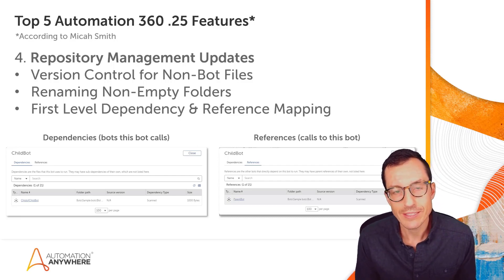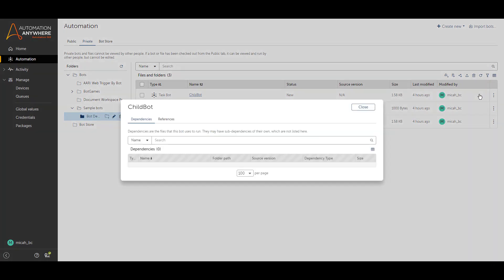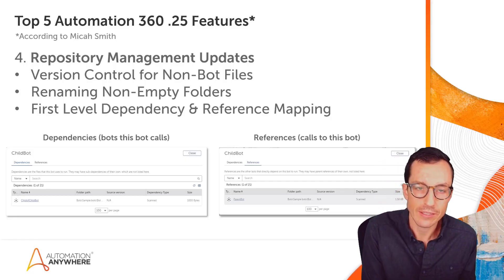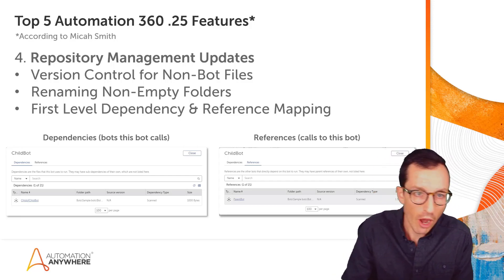Finally, we have the ability to see first-level dependency and reference mapping. Dependencies are the files that a bot uses to run; if they have sub-dependencies of their own, those would not be listed — this is just first-level. References are the other bots that call or depend on this bot directly to run; parent references would not be listed either. It's a great way to map out those dependencies and see exactly which bots your bot is referencing and which other bots are referencing yours.